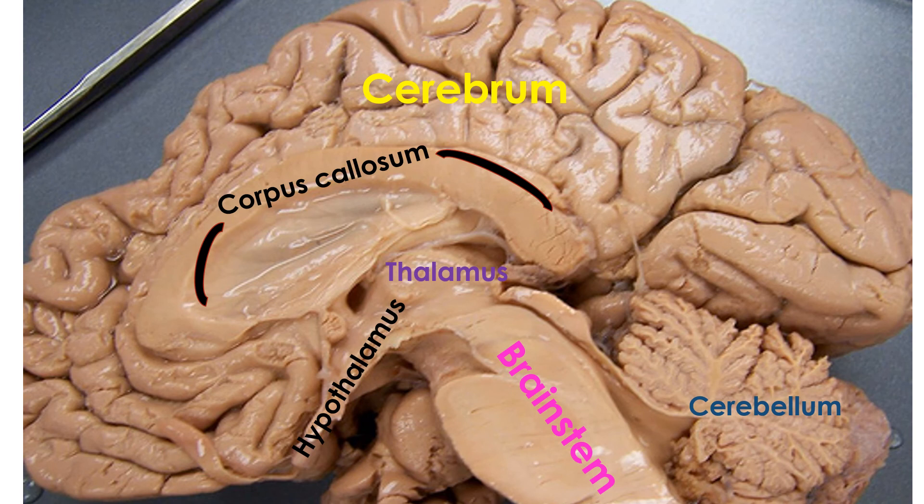Here we're looking at a cross section of a human brain. At the top is the big wrinkly cerebrum — the thinking brain. Below it is the corpus callosum, a band of fibers that connects the left and right hemispheres, so whatever is going on in one hemisphere can be sent to the other. Below that is the thalamus, a relay center, where incoming information from your eyes, ears, and body gets routed to various places in the brain — like an airport hub.